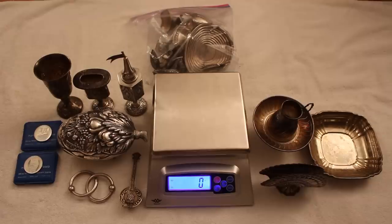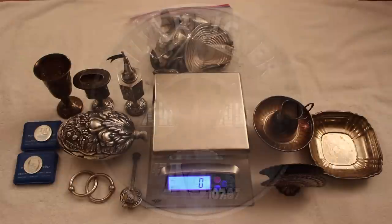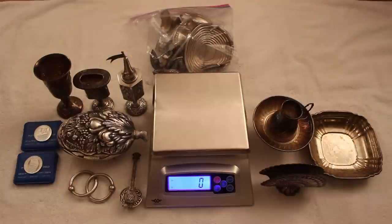Hello everybody, Silver Picker here, and welcome to the Silver Picker Squad. Today's video is extra special because it is all about silver — all silver items. We're going back to basics, back to our roots, pure silver items — the best, high-quality stuff I've gotten in a long, long time.